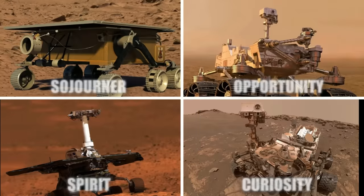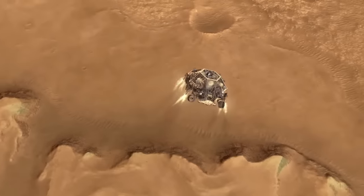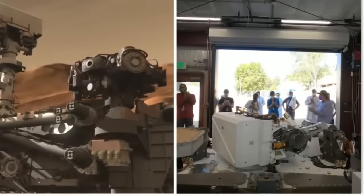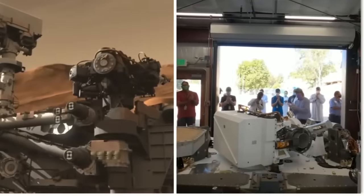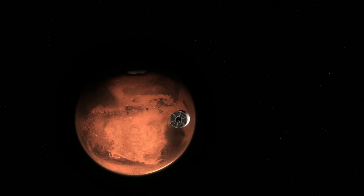These four rovers were vital for our progress on Mars. They paved the way for us to understand what is really happening on its surface, and they paved the way for the latest and most advanced rover to ever touch Mars. Buckle up, space cadets, because Perseverance is here to blow your mind.